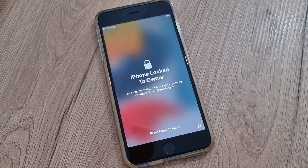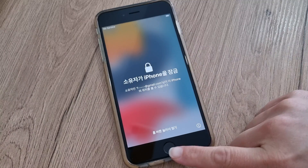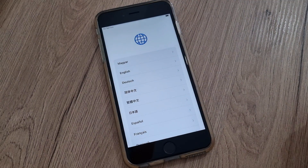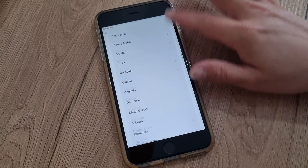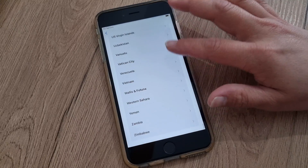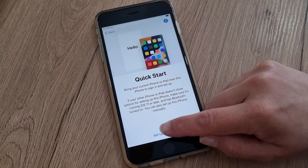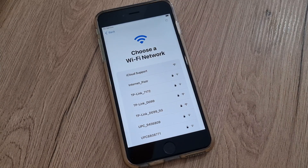Hi guys, today we're gonna iCloud unlock your iPhone. Don't forget to subscribe to this channel and just follow exactly the same thing I am doing. As you can see, this iPhone is 100% iCloud locked. You have to choose your language, then find your country, and after that you will have to connect to the internet — that can be your home Wi-Fi, hotspot, or any free internet.